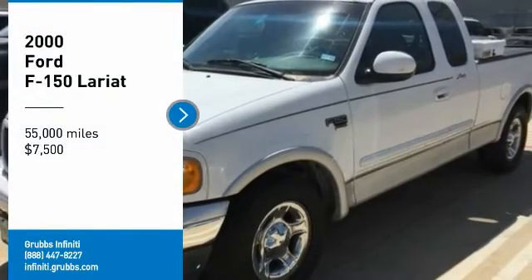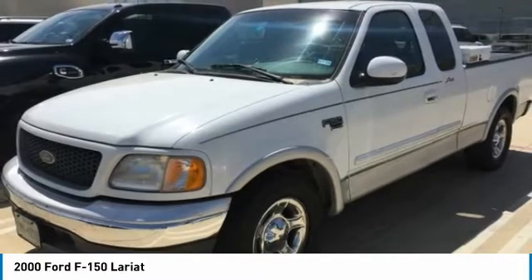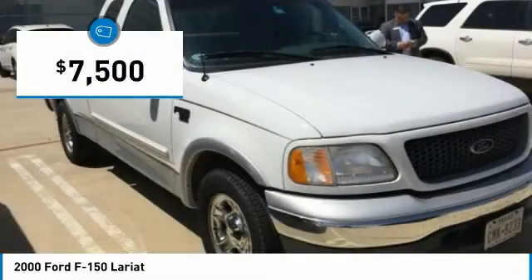We are pleased to show you the 2000 F-150. A Ford F-150 knows how to handle any situation. It's built to follow orders, no whining, and is priced below $10,000.